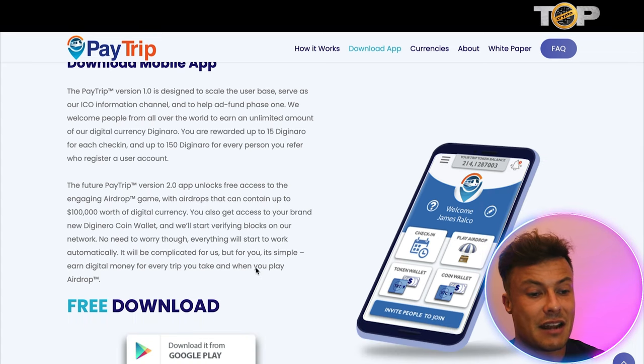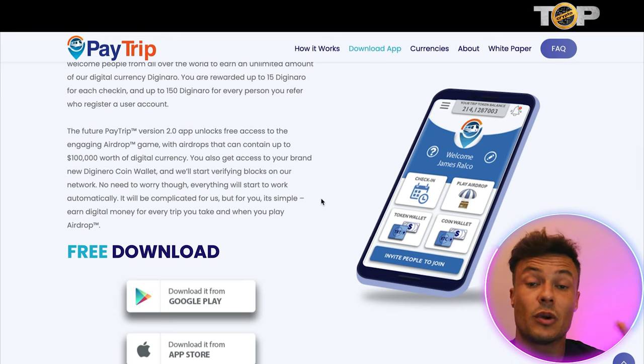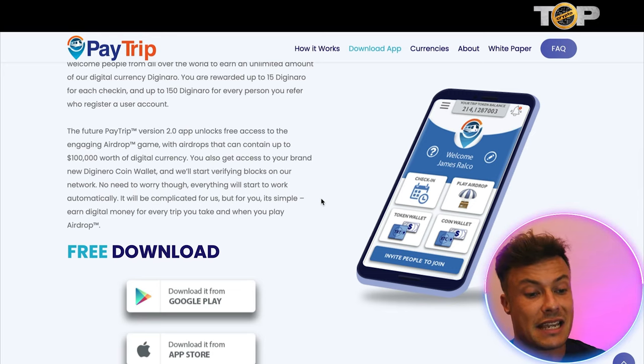There's also an airdrop game — every time you go to a new location you can enter the airdrop game. There are opportunities to win up to a hundred thousand dollars worth of digital currency, which is obviously very exciting. You also get access to a brand new Diginero coin wallet and will start verifying blocks on the network. No need to worry — everything starts automatically. It will be complicated on their end, but for you it'll be a very simple way to earn digital money.